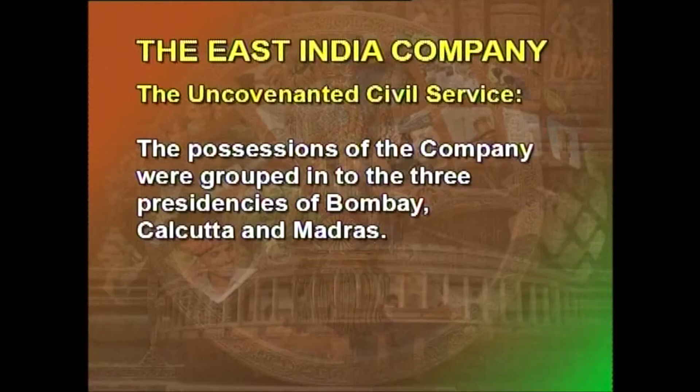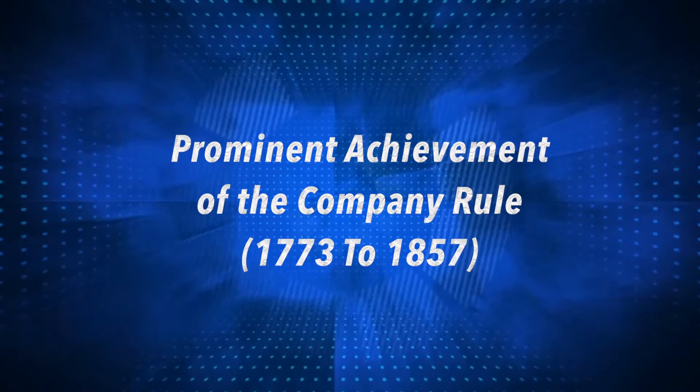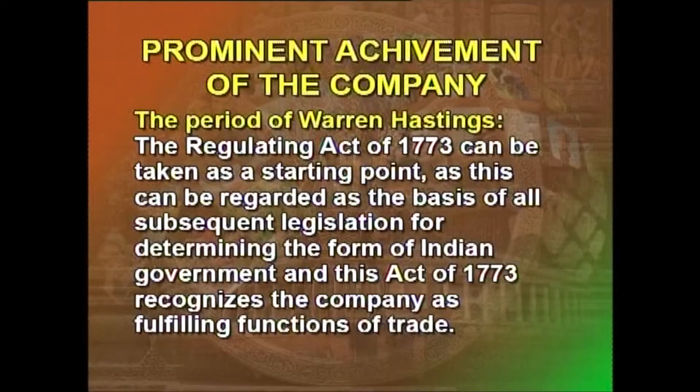Uncovenanted civil servants did jobs of a mercantile nature such as registering, training, or promotion. The possessions of the company were grouped into the three presidencies of Bombay, Calcutta, and Madras. The personnel policies differed from one presidency to the other. The prominent achievements of the company rule cover the period 1773 to 1857.